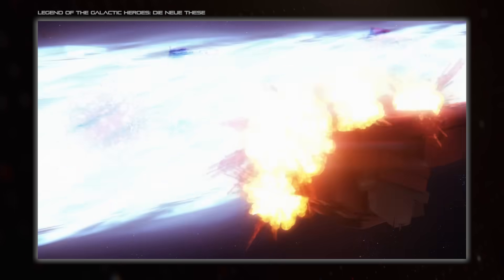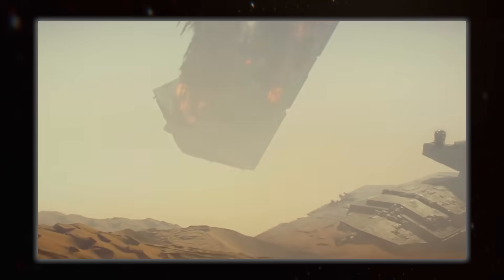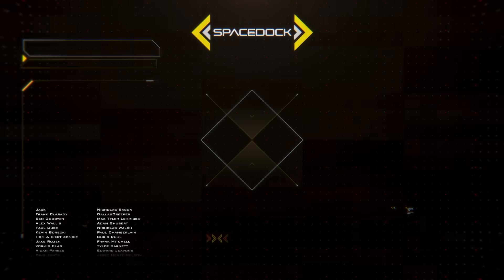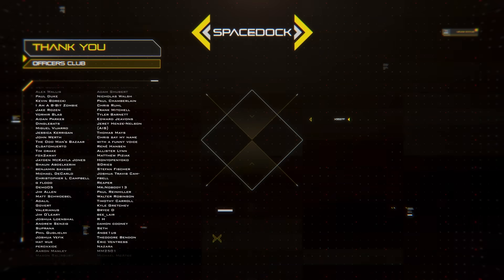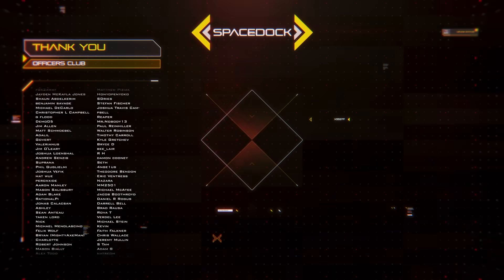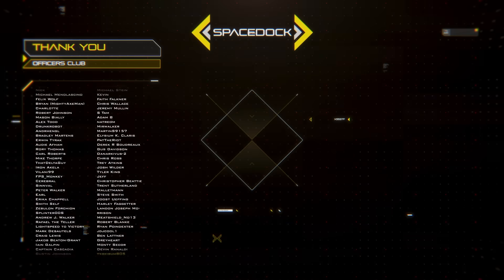Which method of showing spaceship destruction does your favourite sci-fi use? You can support Spacedoc by joining our Patreon, where you can get our Frigate and Spacefighter design reference books. Alternatively, you can support us directly through YouTube by becoming a channel member. Thanks to our supporters, and thank you for watching.